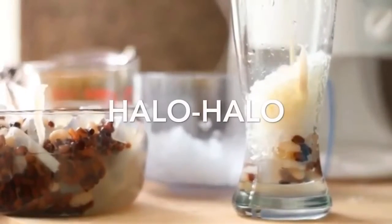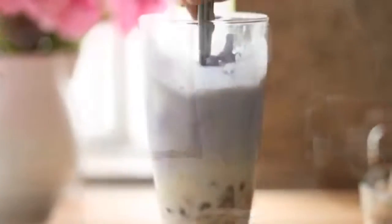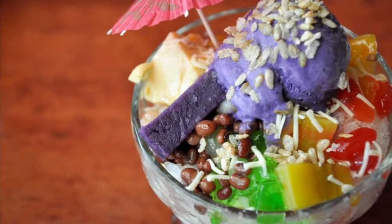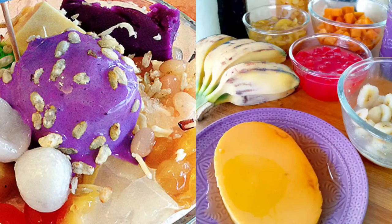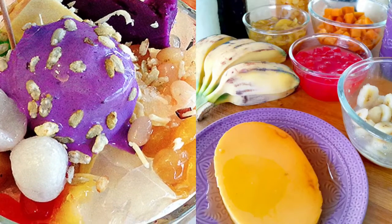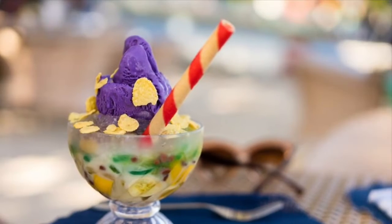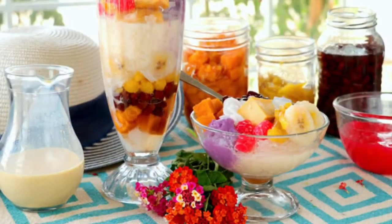The first on our list: Halo-Halo. It stands for 'mix mix' and is a popular Filipino cold dessert which is a concoction of crushed ice, evaporated milk and various ingredients including, among others, water yam, sweetened beans, coconut strips, tapioca, seaweed gelatin, puffed rice, boiled root crops in cubes, fruit slices, leche flan, and topped with a scoop of ice cream.